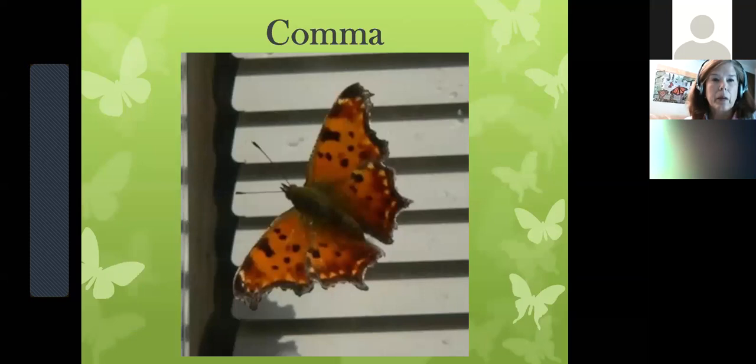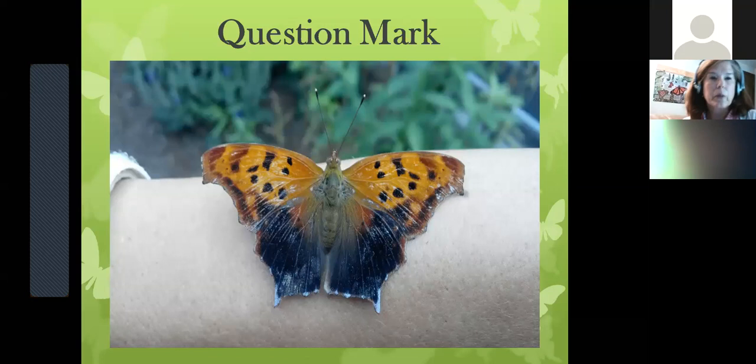This one is a comma. It's a little skittish — it takes off when I get near it. If you notice along the wings, they're ragged. When they close their wings tight, you cannot see them. They camouflage perfectly against a bark surface, on a limb, or even up in the branches among leaves. They're very hard to see once they close their wings.